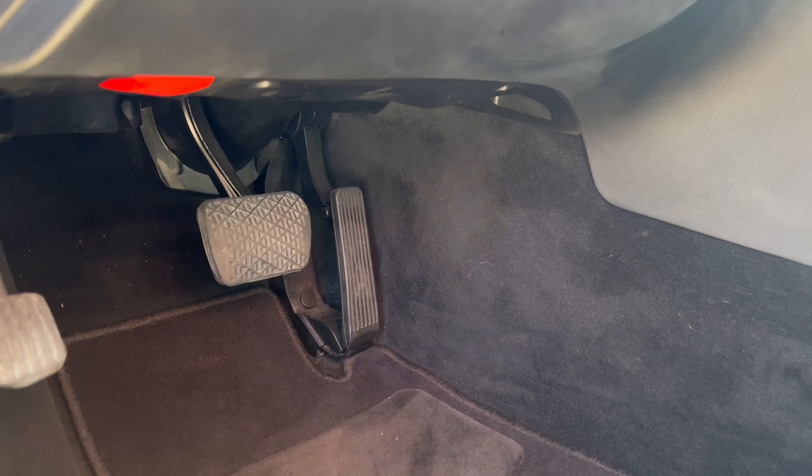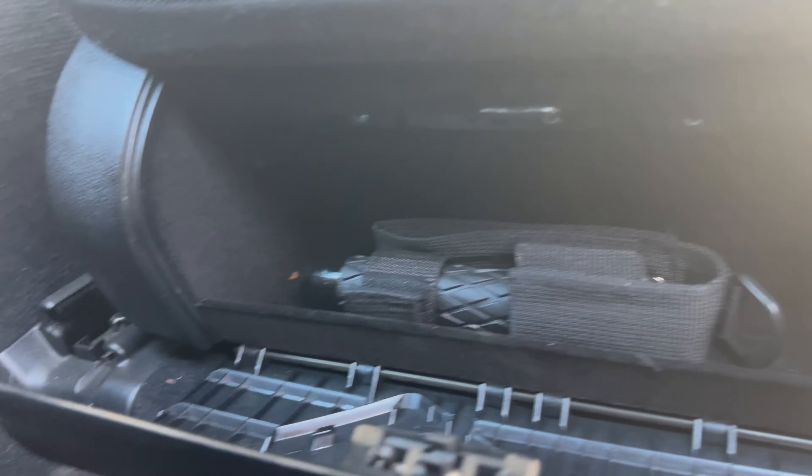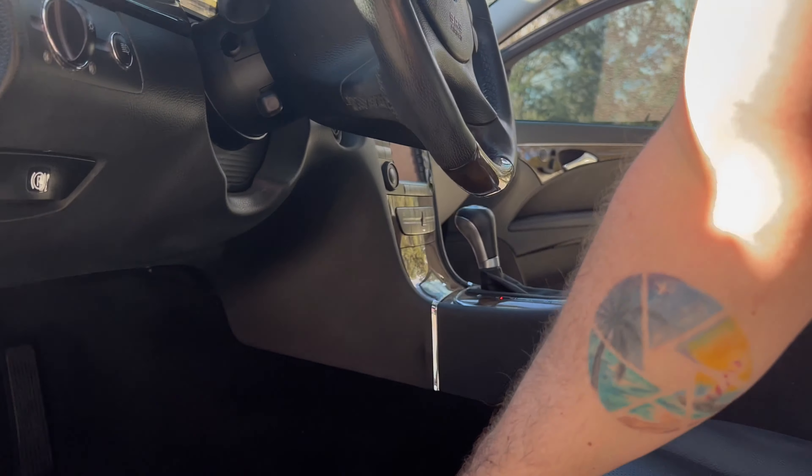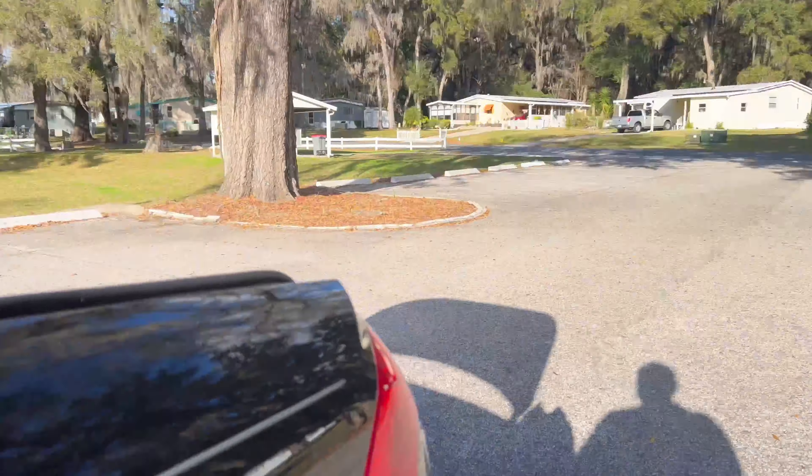If you want to see it, it's under the seat. And there's a first aid kit under the other seat that's never been used either. It's just some neat little extra stuff. I didn't even know that first aid kit was in here until today.